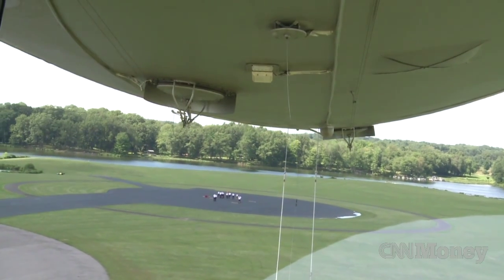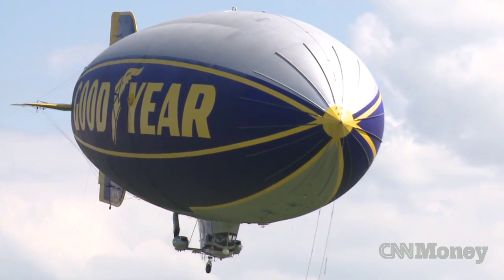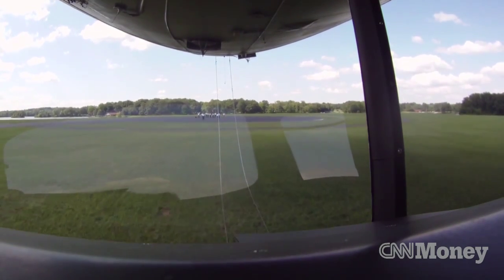It's a combination between flying an airplane and a helicopter, but it's big. It's 193 feet long, so you've got to remember when you're landing it, you have 100 feet in front of you and 100 feet behind you.